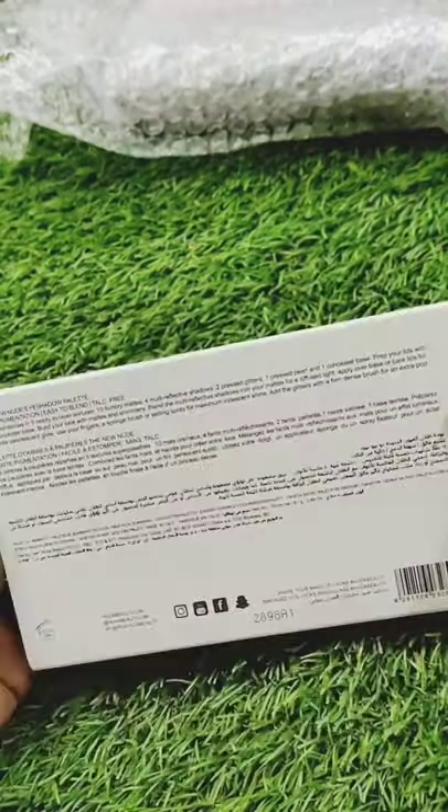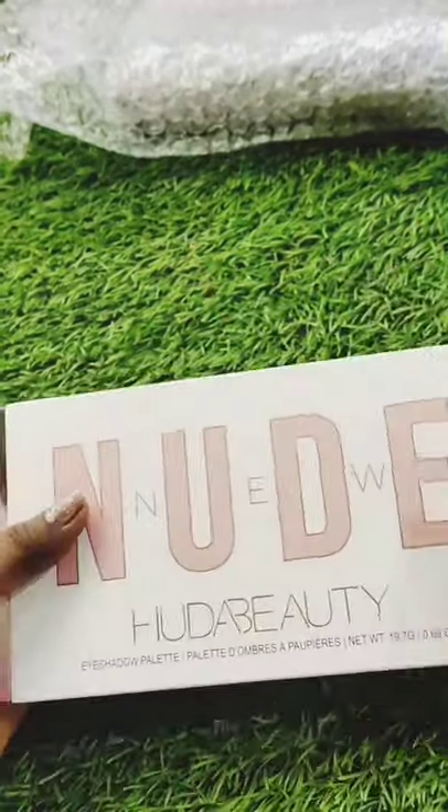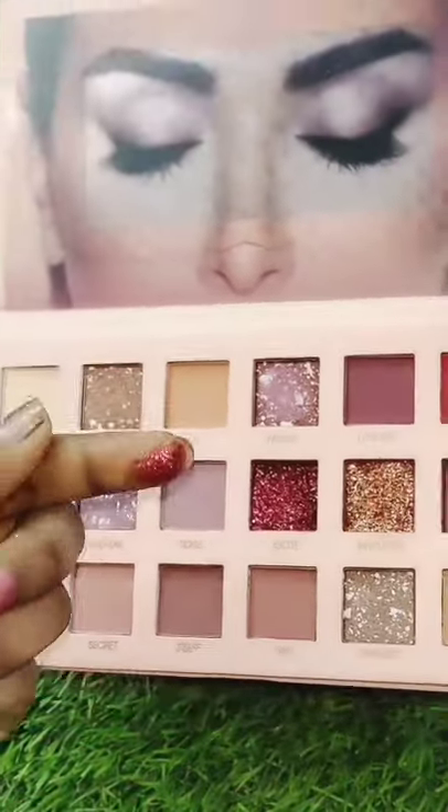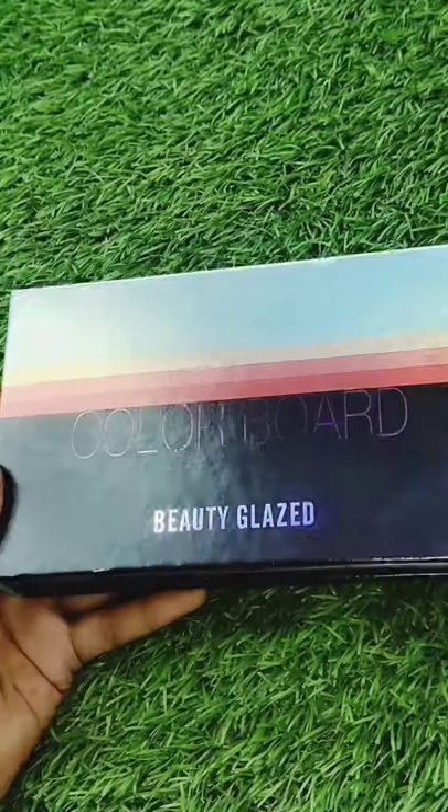So I have bought this palette and this is not original. You can get glitter, matte, and shimmer. You can check the glitter pigmentation.